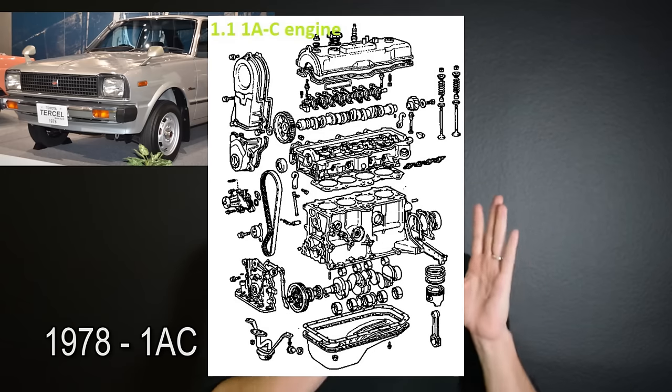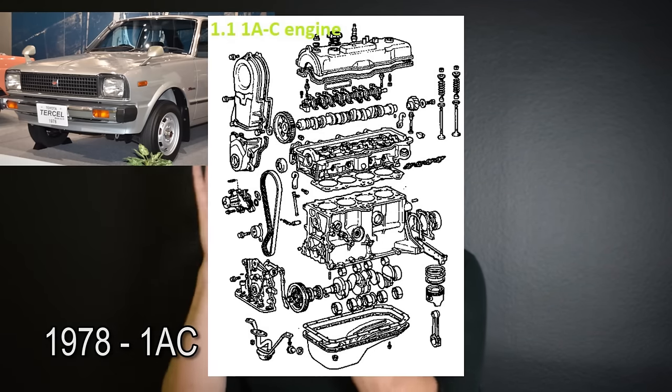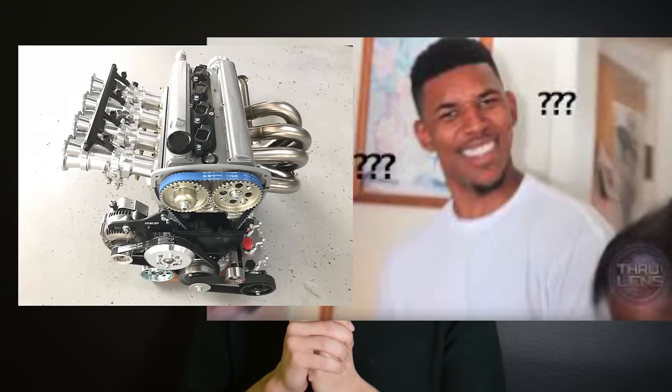The A series of Toyota engines, which the 4AGE is a part of, started in 1978 with the 1A series and ended with the 8A series in 2006. If you're a 4AGE enthusiast you're probably wondering about the 9AGE or the 7AGE — those were not Toyota factory engines, they're something else, but we will be talking more about them later on in the video.